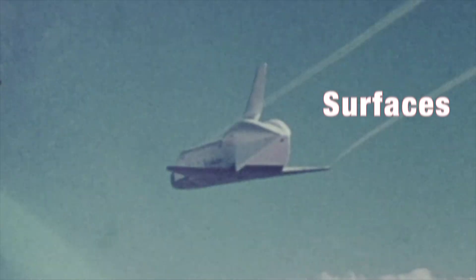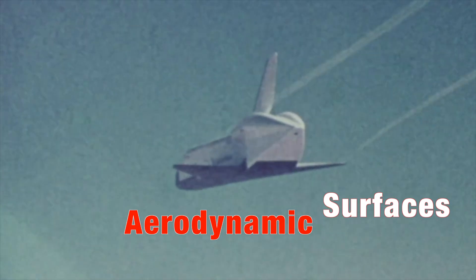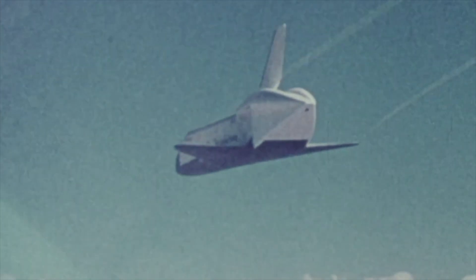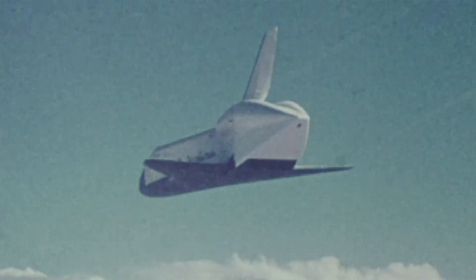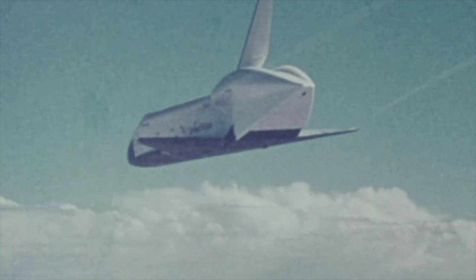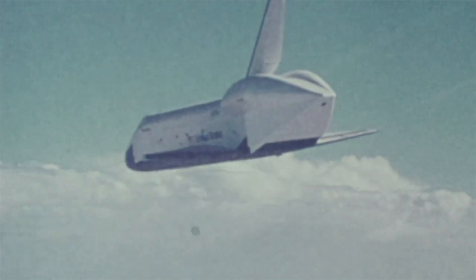But this isn't just about heat — it's about control. The shuttle has no engines firing during re-entry. Instead, it relies entirely on its aerodynamic surfaces — flaps, rudders, and elevons — to steer through the air. Every movement, every adjustment is a delicate correction in a high-speed glide from the edge of space.